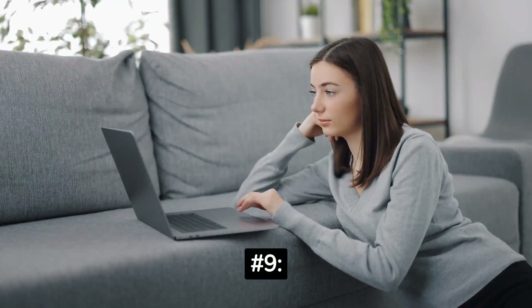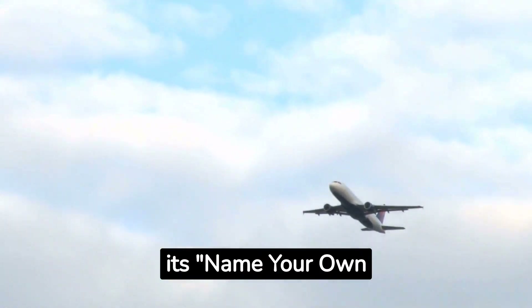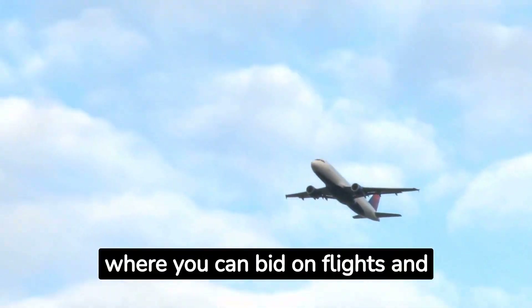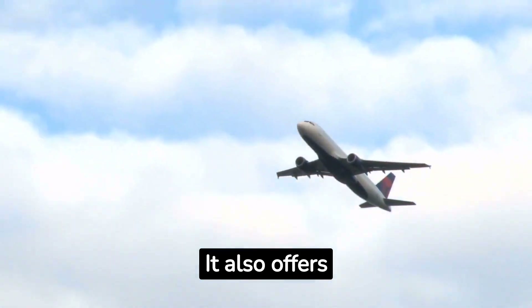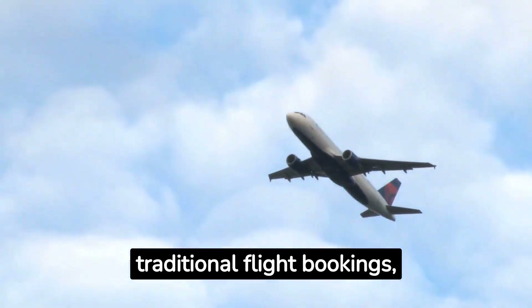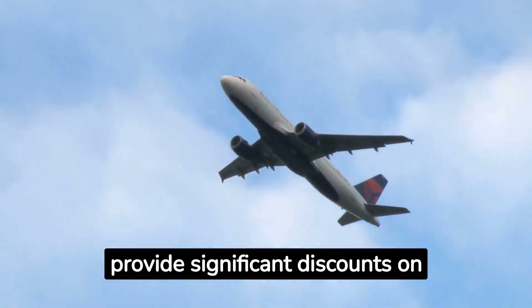Number 9: Priceline. Priceline is known for its "name your own price" feature, where you can bid on flights and accommodations to potentially score lower prices. It also offers traditional flight bookings, often featuring express deals that provide significant discounts on flights and hotels.